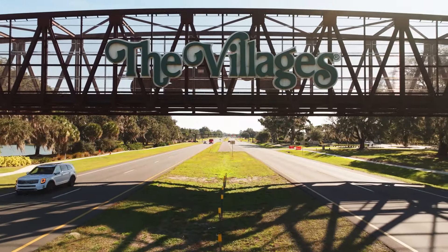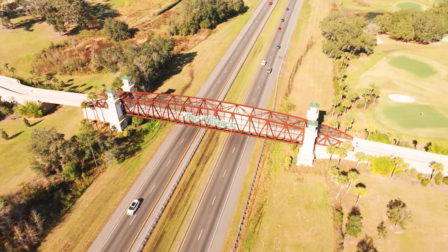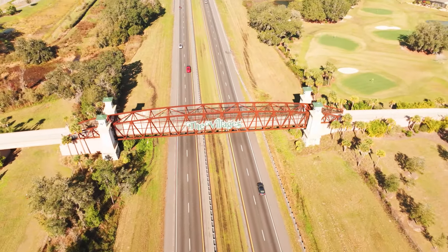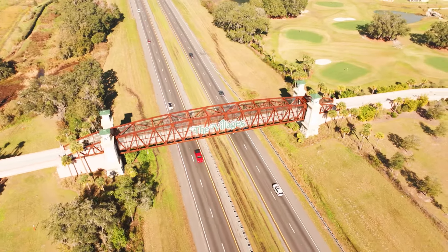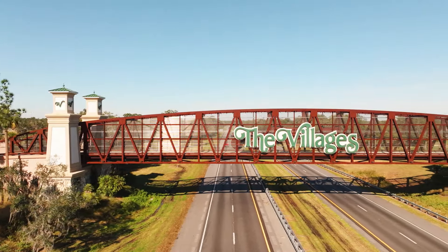Next we're going to see the Water Lily Golf Cart Bridge, and it's the one that goes over the toll road, so a lot more people see this one. This bridge is elegant with a whimsical design that adds a touch of beauty to the surrounding landscape as the tollway passes by. This bridge is at the south end of Buena Vista Boulevard.